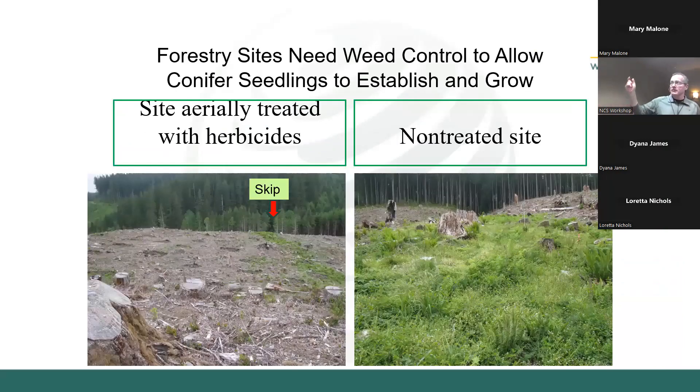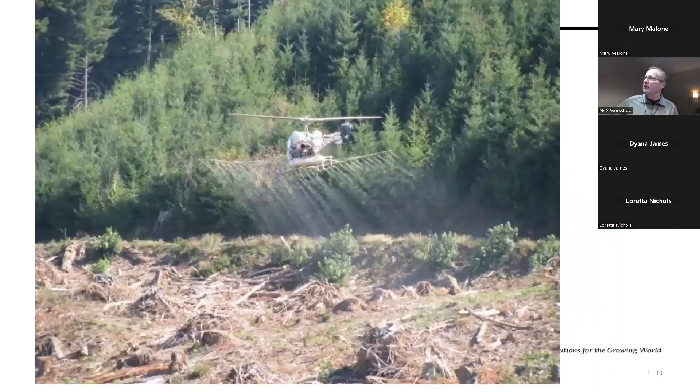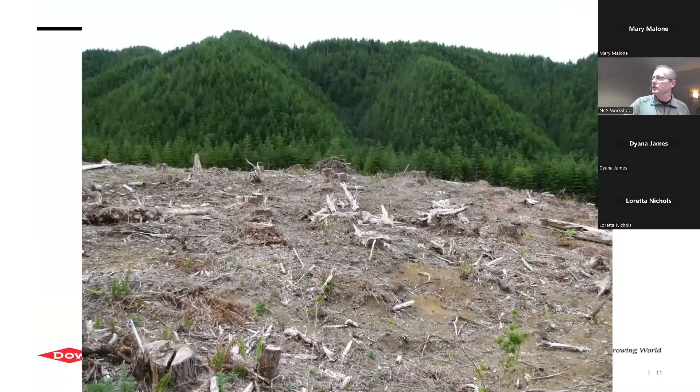Over on the left, where we've done herbicide site prep, there's not much competition and it's ready for trees to grow. Over on the right is an untreated site — if you tried to plant a little seedling tree into that, it's not going to survive the first summer. There's just too much competition for water and resources. We're doing something like a summer fallow — saving the moisture so seedling trees can survive. After about two years, the native grasses, forbs, and brush can move back in, but by that time the trees have a head start.